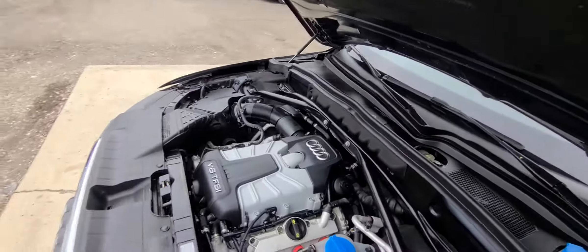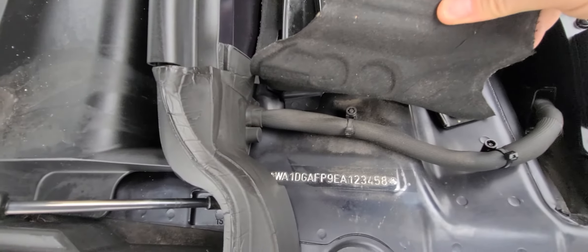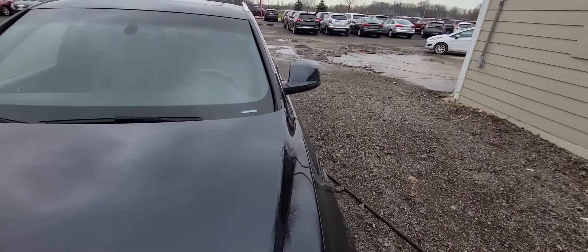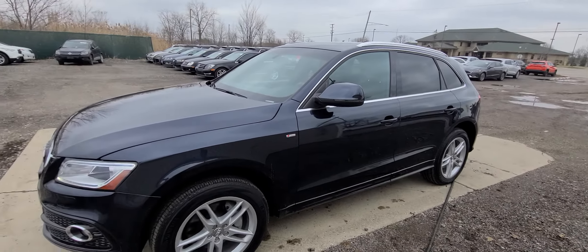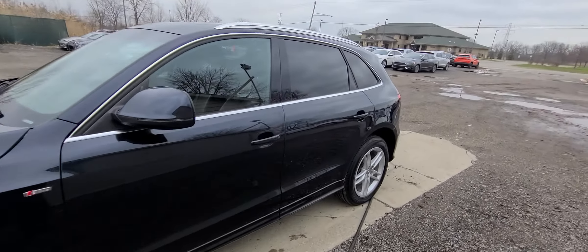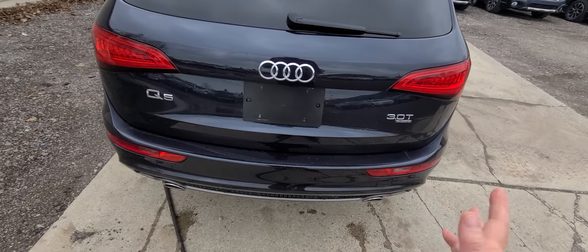Everything under the hood is original — all the VIN numbers, all the stickers are matching. This vehicle has been state of Michigan inspected and certified. This is a recovered theft, which is a specialty of our company. The only thing we did on this vehicle when it came in — the keys didn't work, so I had to have it towed into an Audi dealer and had a new key programmed. The rear door on the right had damage, so that was replaced. There were a few scratches on the bumper; we simply buffed them off — no more scratches.